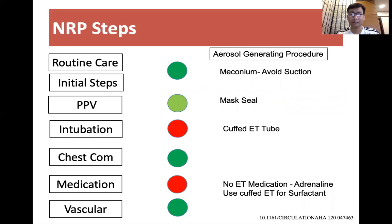For positive pressure ventilation, we have to keep the mask properly fitted and avoid any leakage, because aerosol dispersion can reach up to 1 to 2 cm from the patient. Intubation is the most important aerosol-generating procedure, and the suggestion is to use a cuffed ET tube provided the baby is late preterm or term, as cuffed ET tubes are not available for preterm infants.